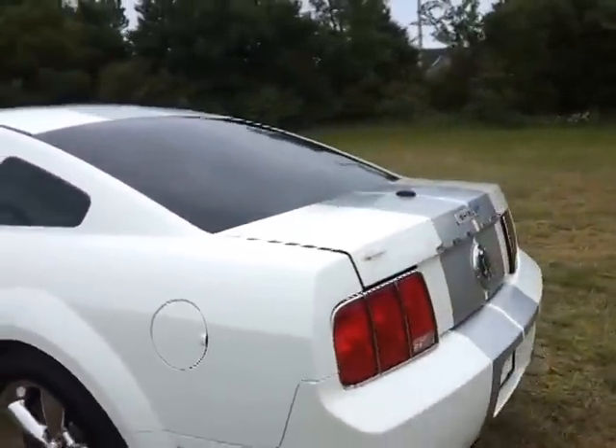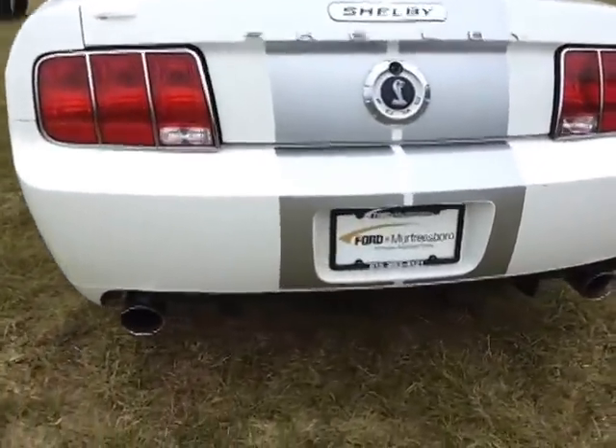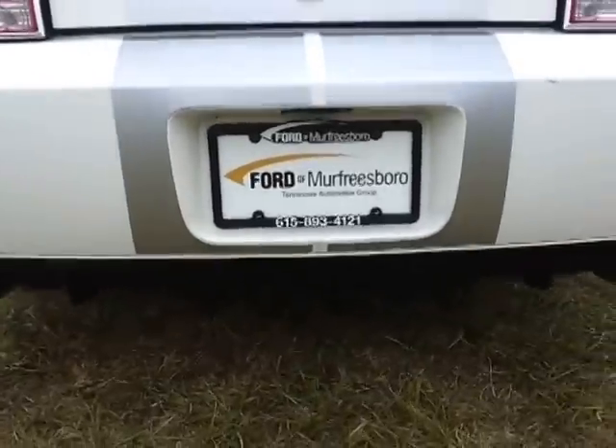These are 18-inch tires. There's no decklid spoiler on the Shelby GT — it's got the dual exhaust, it's got your lower air billets on the back.